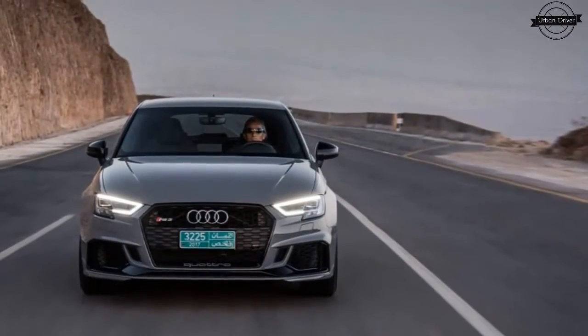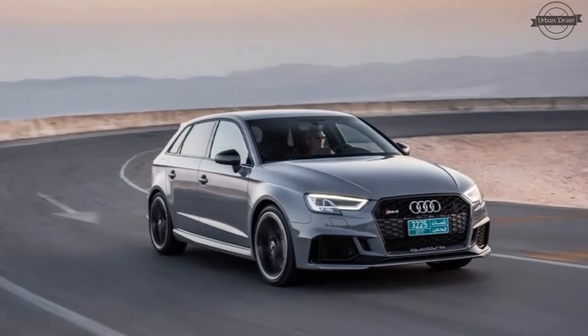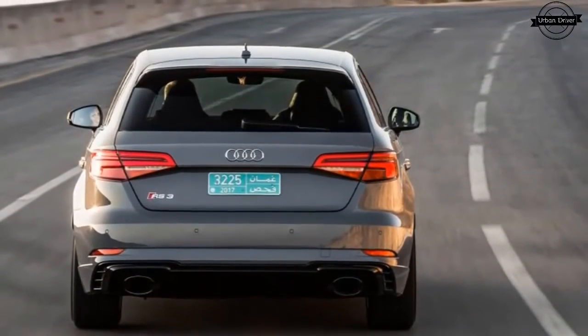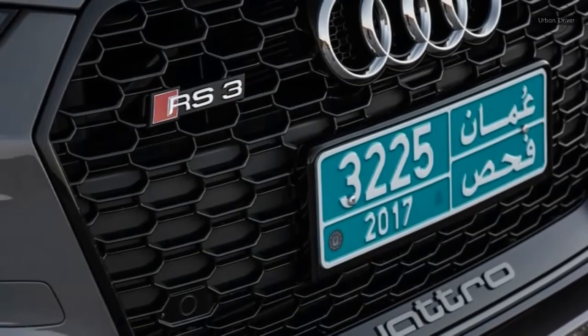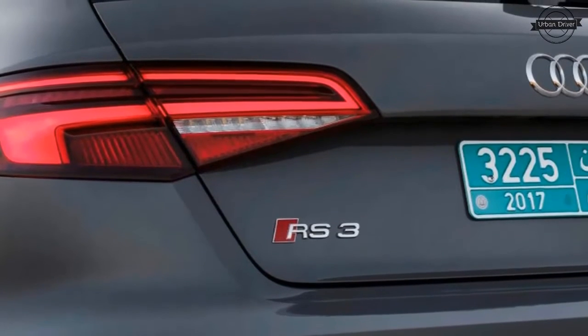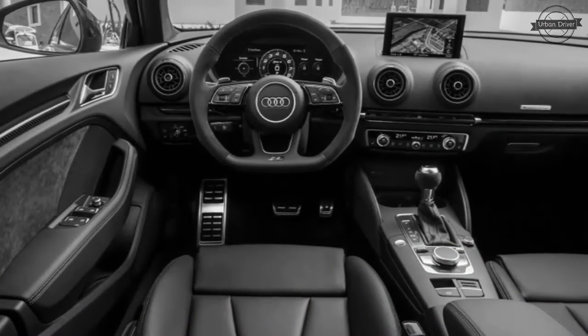The wheel arches are filled by the standard 19-inch pieces, which are clad in the scantiest of Pirelli P Zeros. The car we drove had wider 255/30 R19s at the front to go along with the standard 235/30 R19s at the rear.